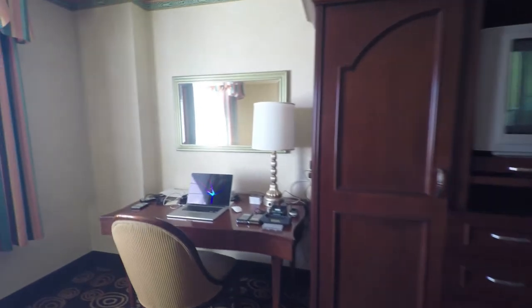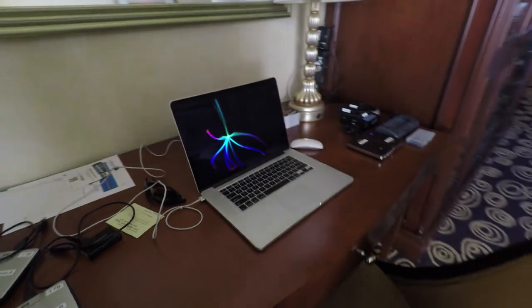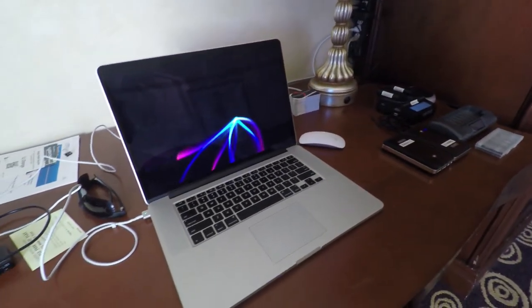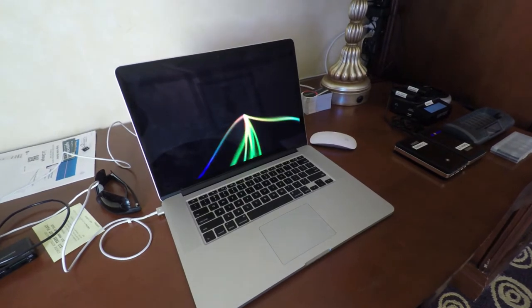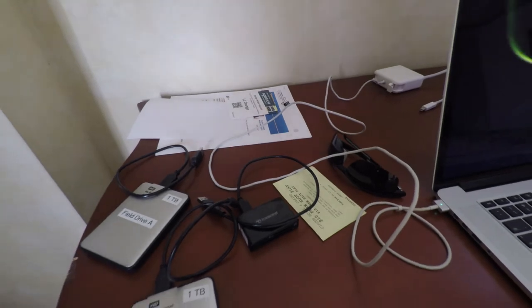That covers the acquisition side — cameras, batteries, and all that. But I'm also going to be editing on-site because I want to get these videos out to you guys as quickly as possible. Over here I have my little makeshift edit suite: a 15-inch MacBook Pro that I'll be doing all my editing on, and a Transcend card reader that takes both compact flash and micro SD.